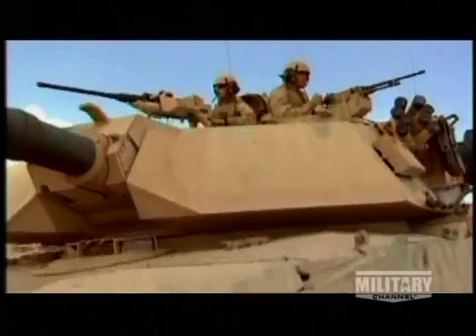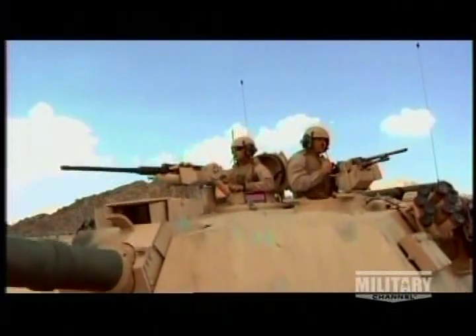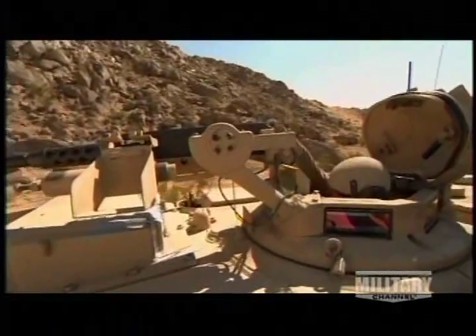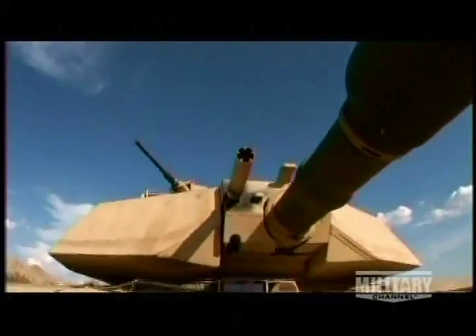In an Abrams, the tank commander and loader can stand to scan the horizon. But once the hatch is closed, the tank becomes a sealed, armored box. To check around the tank, the commander gains a 360-degree view through six rectangular periscopes.